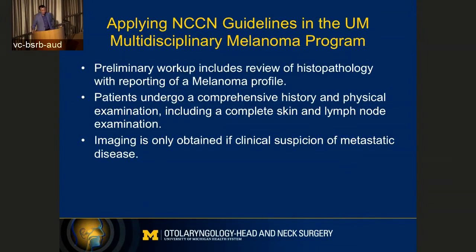Here we like to apply the NCCN guidelines within our multidisciplinary melanoma program. Every patient that comes in gets a review of their pathology, and that's actually a really important first step. About 15% of the time, when someone comes in with a diagnosis of melanoma, when our pathologists review it, they actually change the diagnosis — maybe not from melanoma to something else, but the depth of invasion might change, or the other risk factors associated with that biopsy could change.